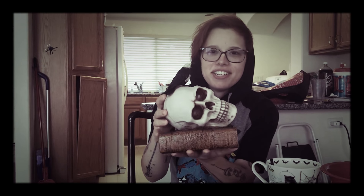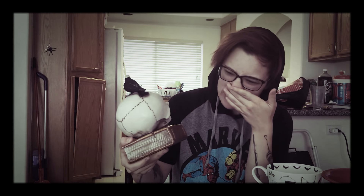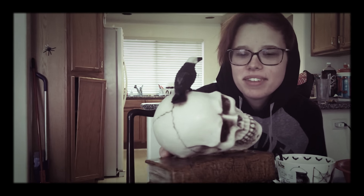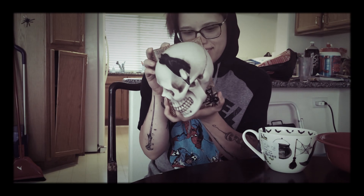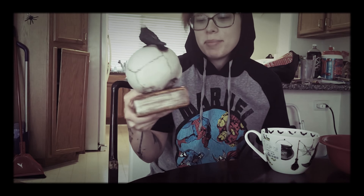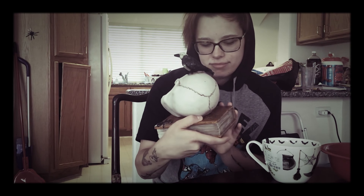Babe got me a decoration for the room. It's a book with a skull and — I think it's a crow — yeah, it has a crow on top. This is awesome. Where'd you get this? That's really cool. I'm gonna take this home when I go home and put it somewhere. I'm really excited about these cups though — I love Halloween cups, they're like my favorite thing in the world.